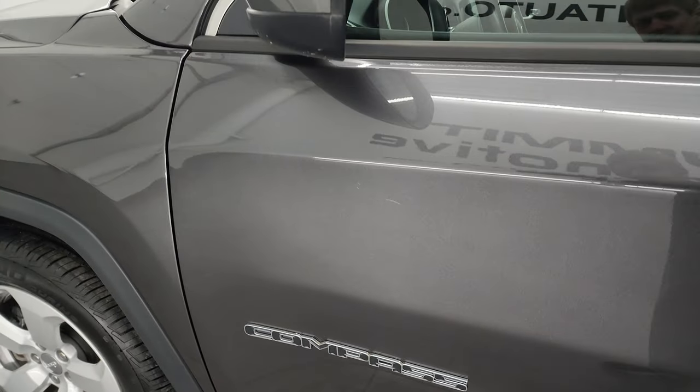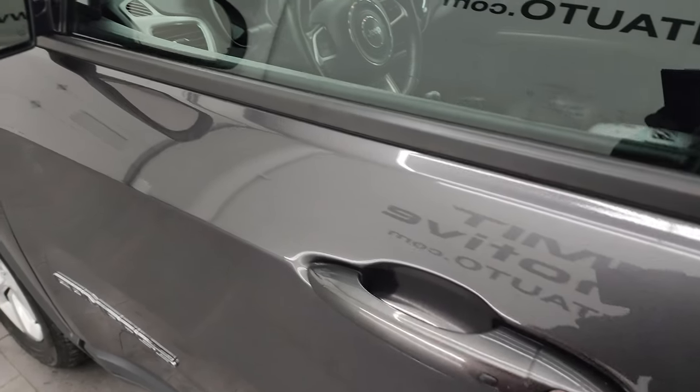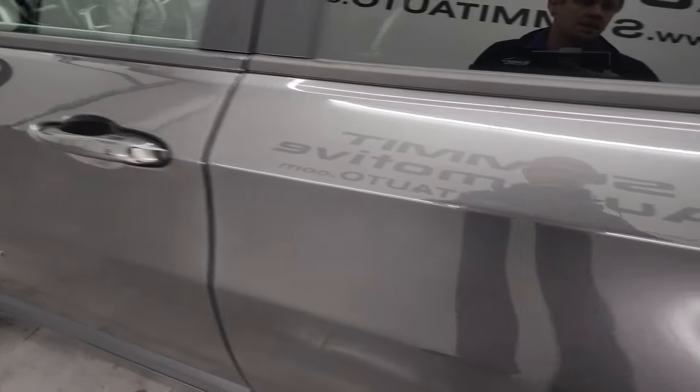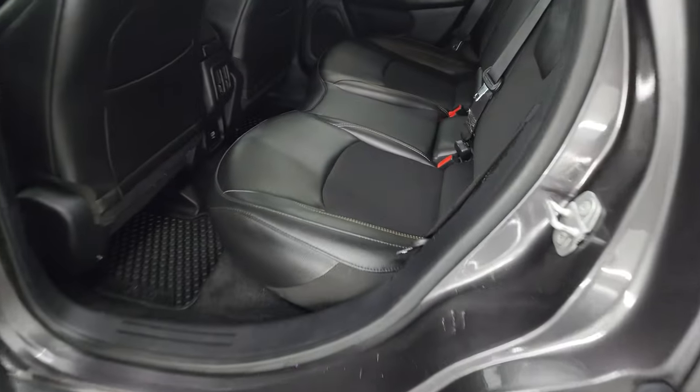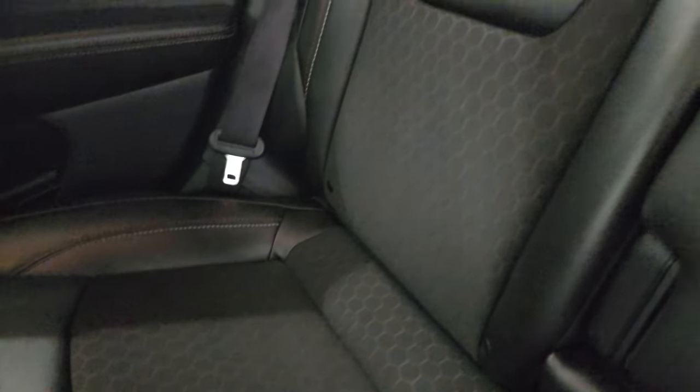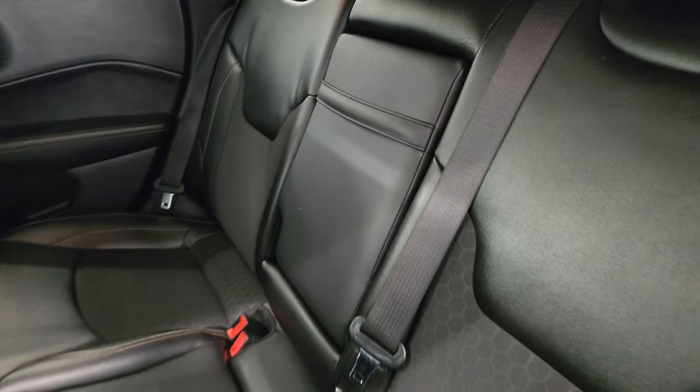The rest of the doors all look really good. This one does have the enter and go system with heated power mirrors, so you just have to have the key fob in your pocket, put your hand in there, and it'll automatically unlock. The back seats are in excellent condition with no rips or tears back here.